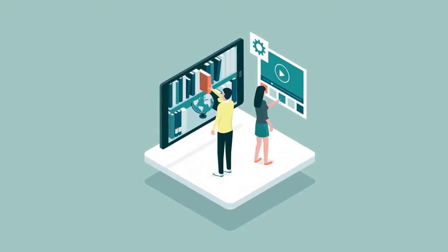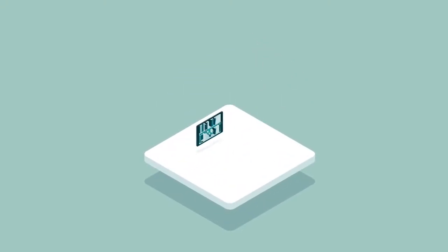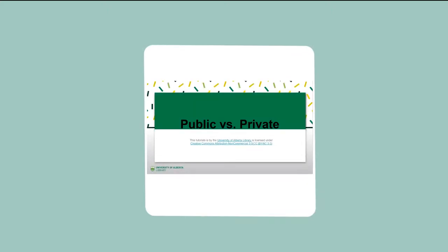Hello and welcome to a University of Alberta library tutorial. The goal of this tutorial is to show you how to determine if a company is public or private.